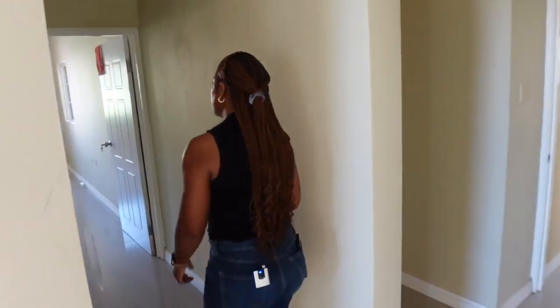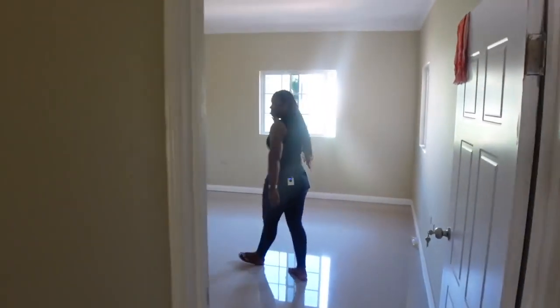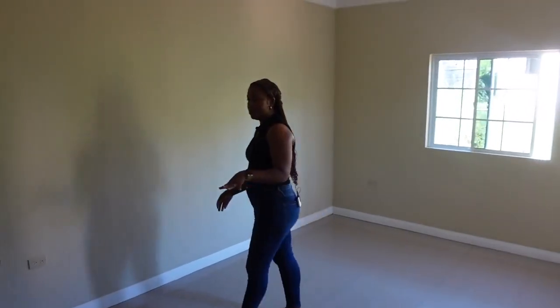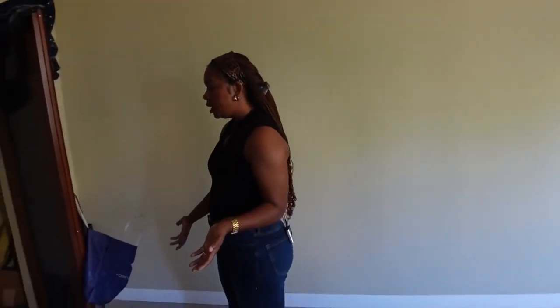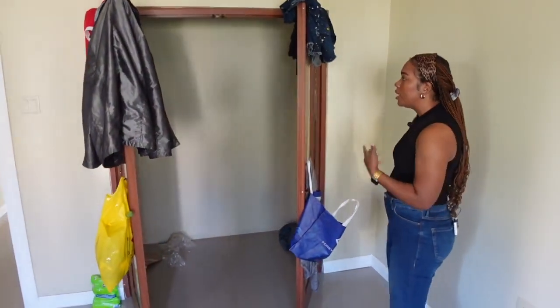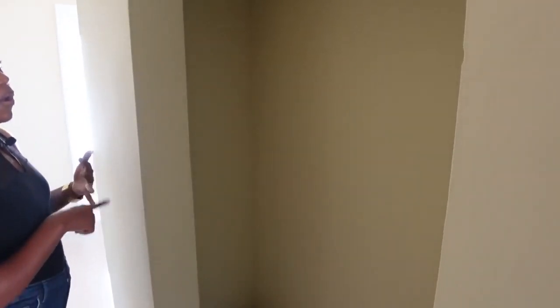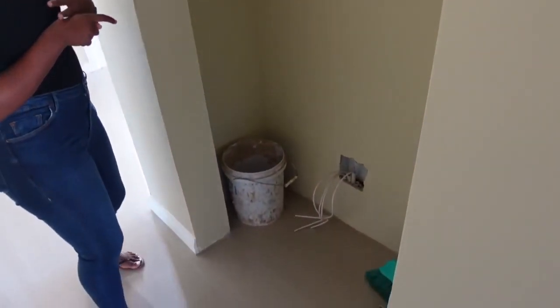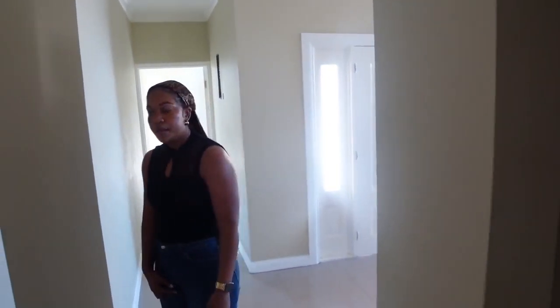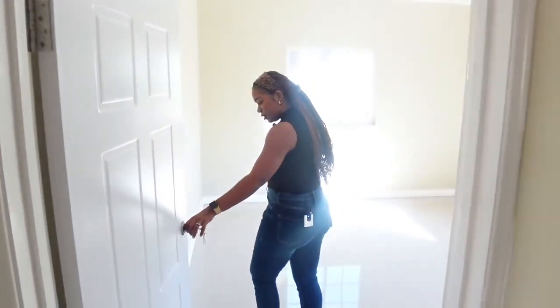Now the first bedroom — it's a good size. It has a walk-in closet that's very spacious; you can actually walk into it. There's also a section off the closet that could be used as a utility room or a linen closet — you could put in shelves and storage units for towels, sheets, and all of that.